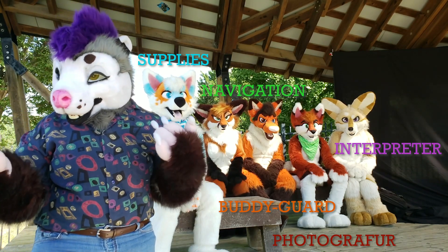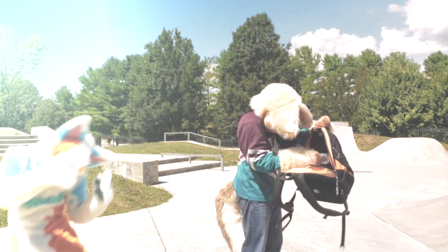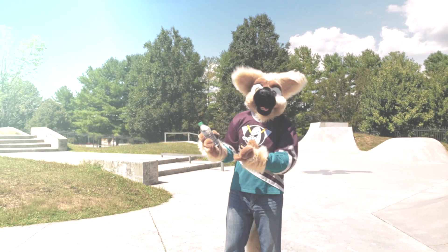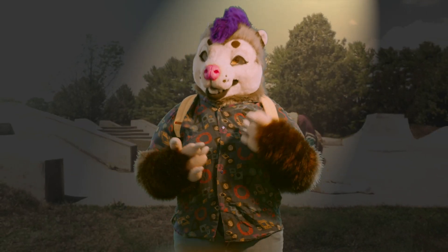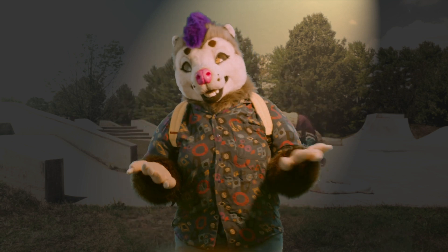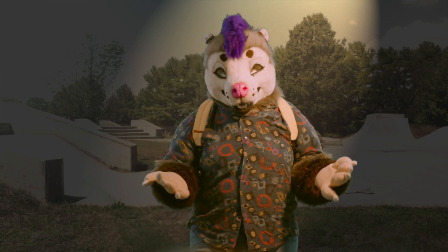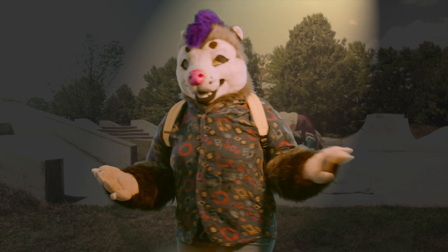You're all correct. A fursuit handler can and should be all of these things. Let's take it from the beginning. Has this ever happened to you? With the impaired vision, hearing, mobility, and breathing that comes with fursuiting, being unprepared can be pretty dangerous. So before you set out on your adventures, make sure you stock up your inventory.